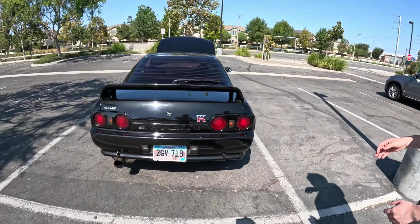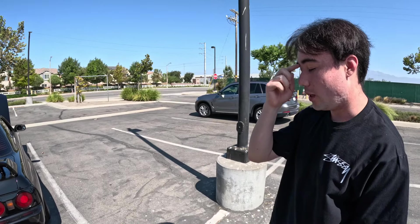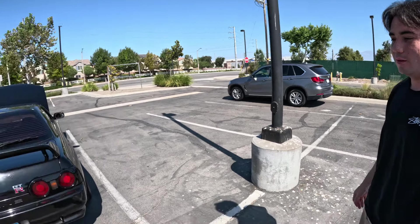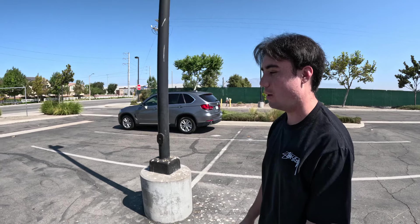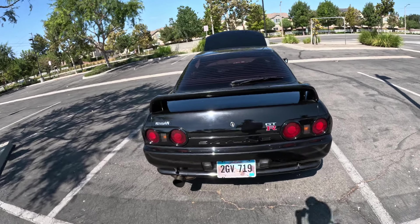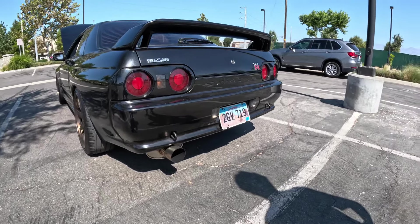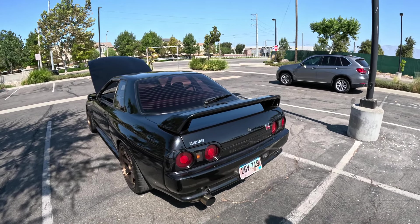The rear is pretty stock — literally nothing done to it. The exhaust is a Fujitsubo. The previous owner had a Tomei Expreme but took it off because it was too loud. I like this one — it has a nice tone and it still shoots flames. The rear end looks really nice even stock. The muffler section on the Fujitsubo is pretty big — you can just see it peeking out on the bottom.